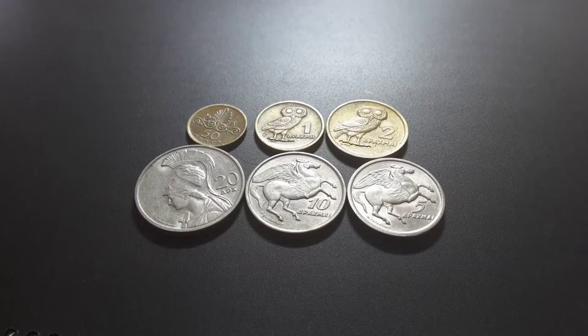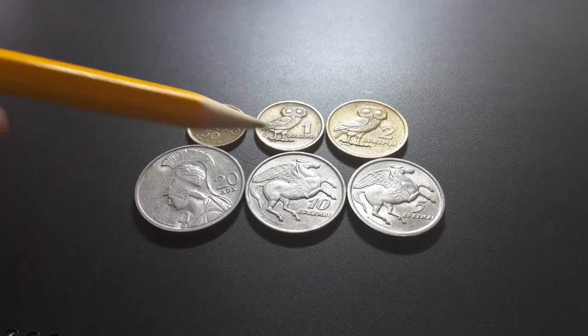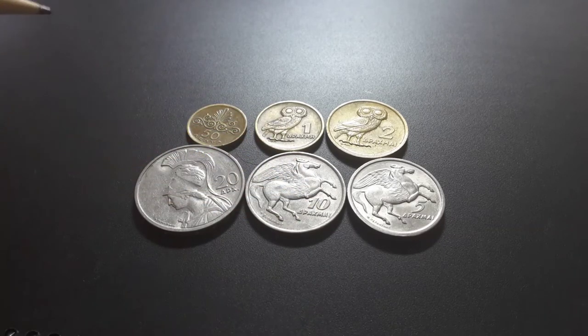Hey people, how are you going today? Here I have a second lot of Greek coins. This set is actually missing the 10 and 50 lepta, but that's okay — they're pretty much in the same style. So here are 50 lepta, 1, 2, 5, 10, and 20 drachma, and as Greek coins these are actually one of my favorite sets.